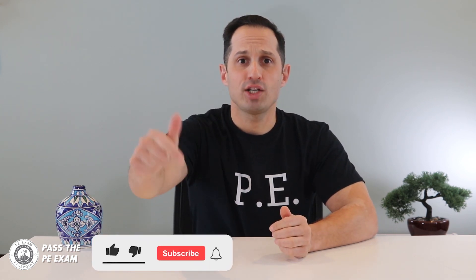Please be sure to subscribe to my channel, as my weekly videos will help you pass the PE exam. And if you leave questions in the comments below, I will answer them in future videos. In fact, this video was created in response to a comment on a previous video.